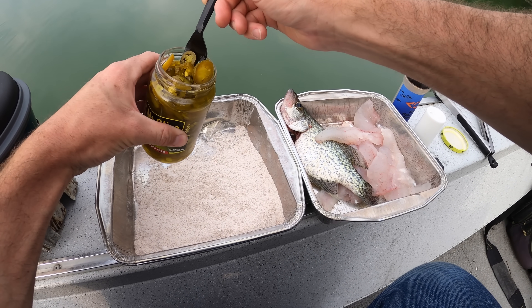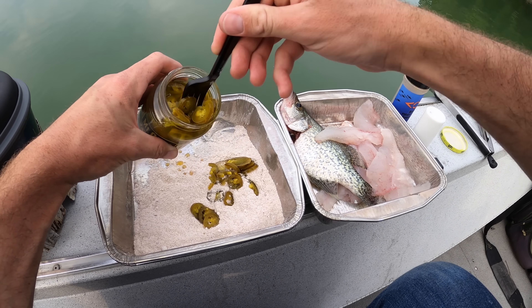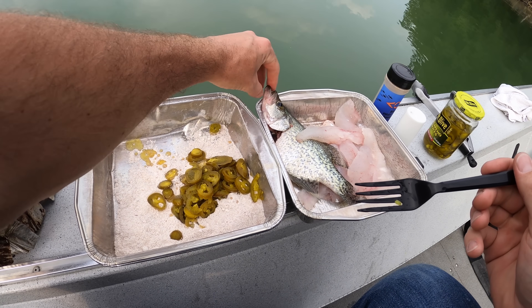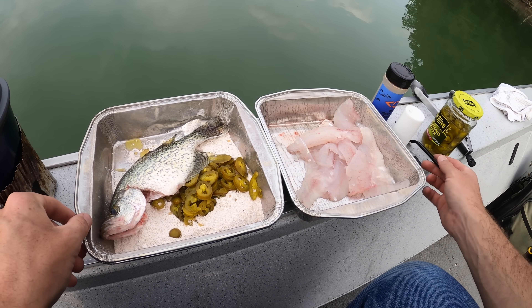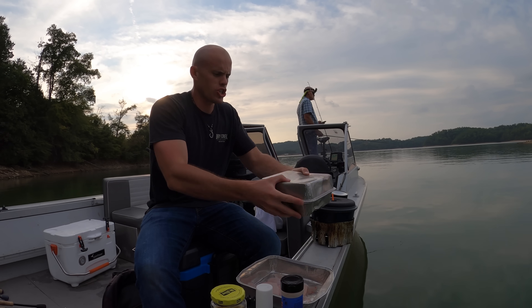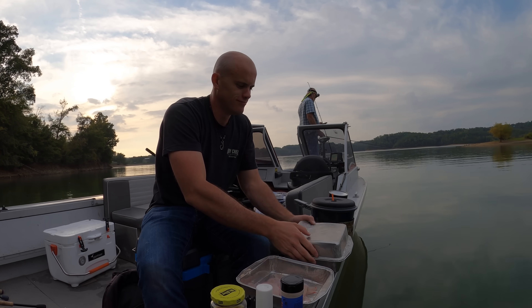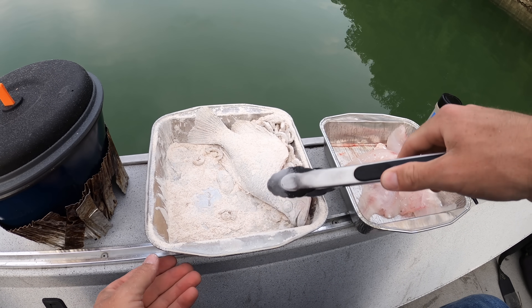First step is to take some of these pickled jalapenos and stick them in there, get a nice mess going. We're going to add this whole crappie fillet first, just throw him in there. I have double pans here — you stick this on top, seal it together and just shake it. There we go — ready for the oil.